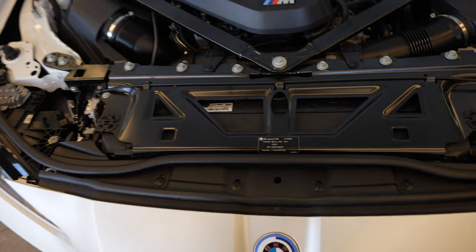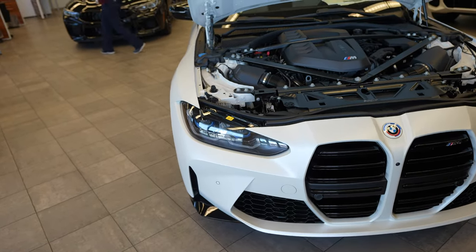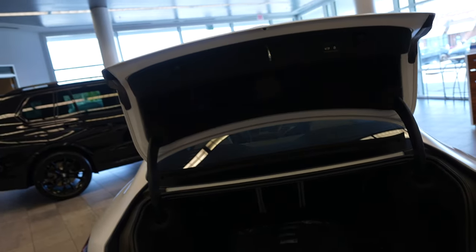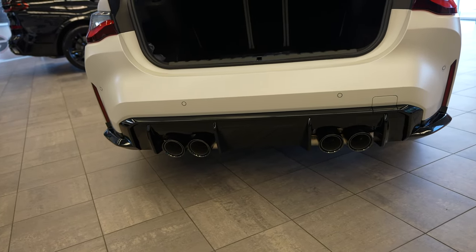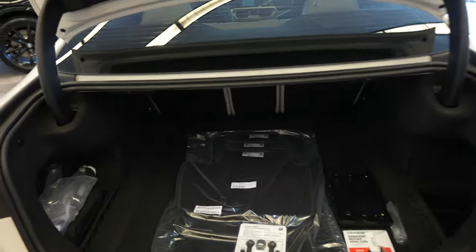This white color is called Frozen Brilliant White - I haven't really seen this color before on a BMW, but here it is. This is the trunk right here - decent trunk space, but it's a coupe so I'm not expecting the most from it. One thing I really like as well - the engine is my favorite part, and these quad pipes covered in black are my second favorite part of this car.